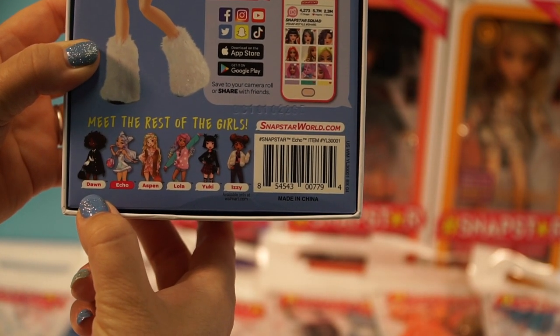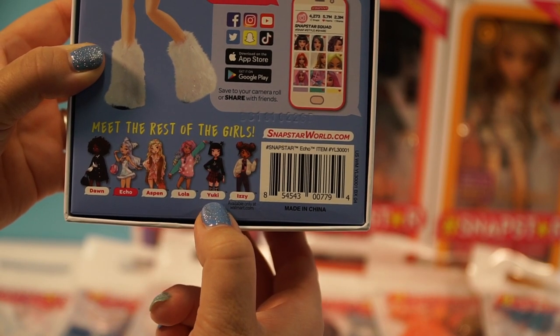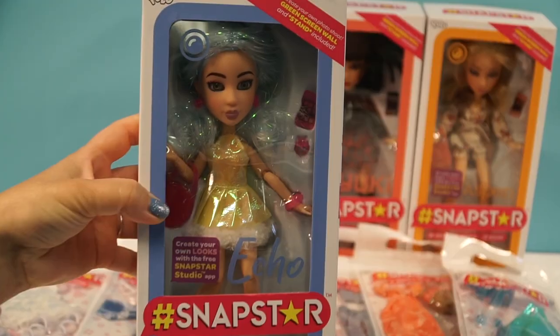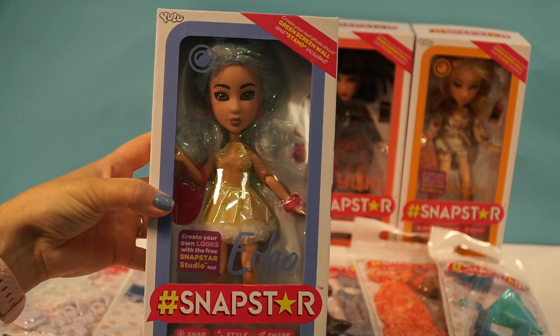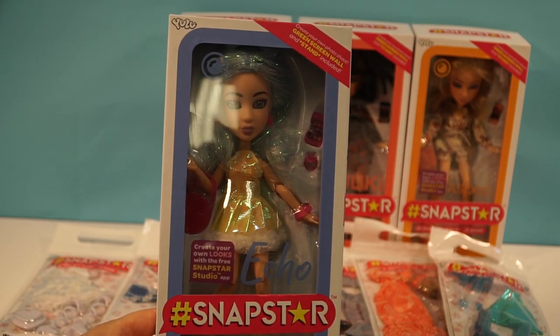It comes with Dawn, Echo, Aspen, Lola, Yuki, and Izzy. The two we don't have today are Lola and Izzy, but I'm going to try and find them. These dolls are really new — I think they just came out a couple weeks ago. You can only get them at Walmart and we got them for $14.99.